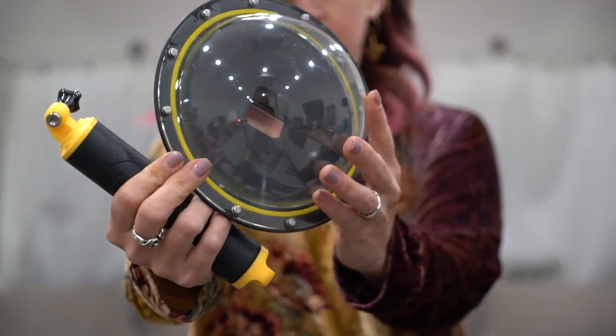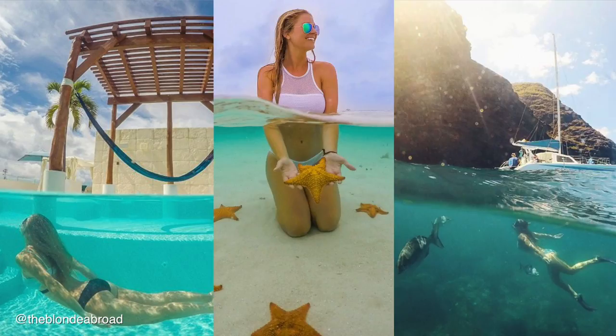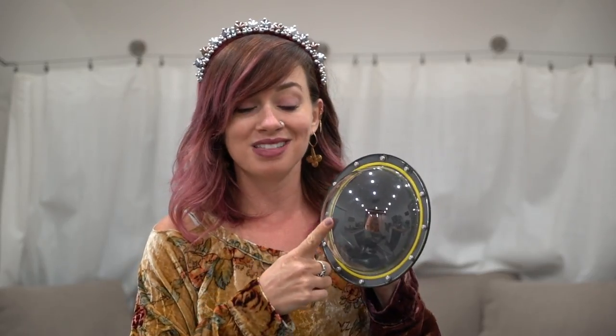This fun little toy is brand new — we actually haven't used it yet but I'm super excited to. It's a dome, and you've probably seen it in action. It allows you to take those really cool shots where half of the subject is above the water and the other half is below, with fish swimming around. You put your GoPro in here, submerge half the dome in the water while the other half stays above, and take the picture or video — and it creates that look.